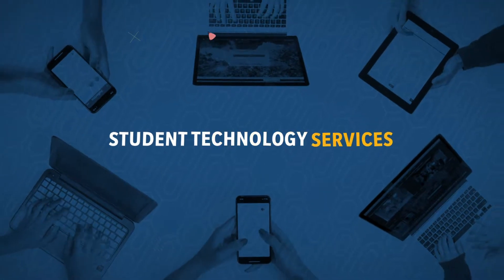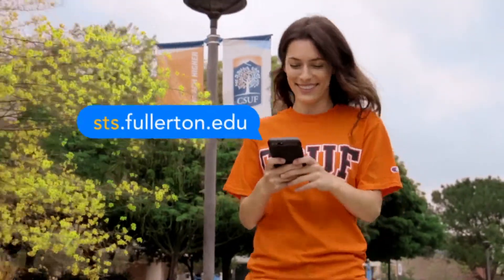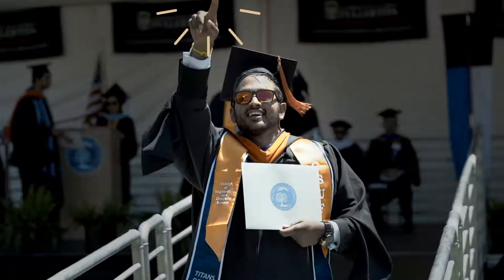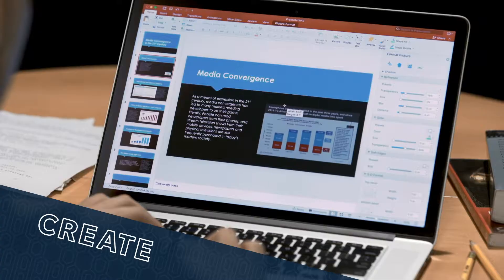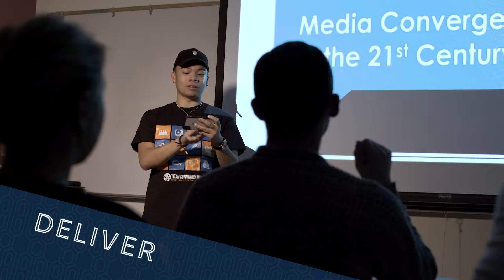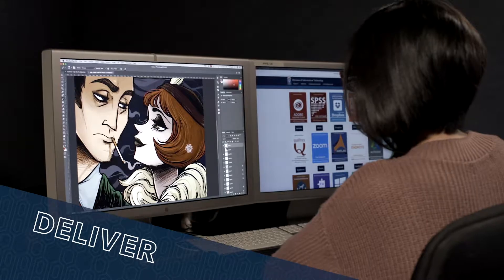Student Technology Services, STS. We have what you need to succeed at Cal State Fullerton. All the software you need to create stunning presentations, easily share your work through the cloud, and deliver outstanding projects for all your classes.